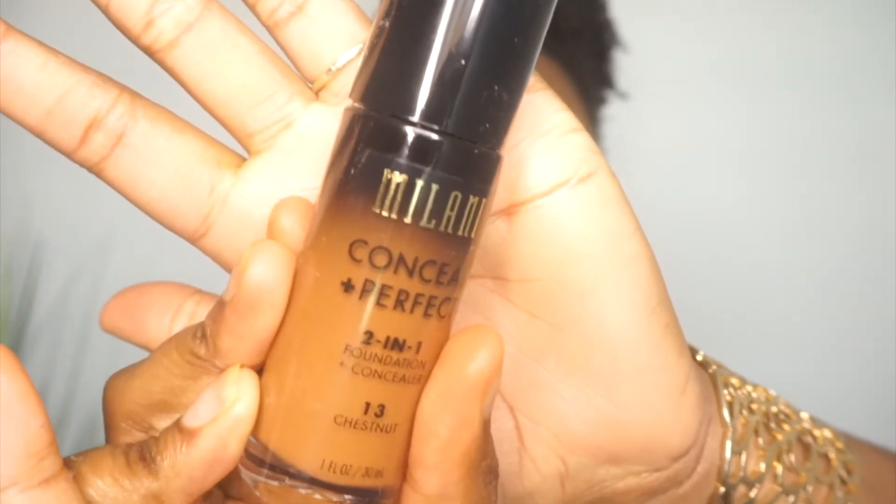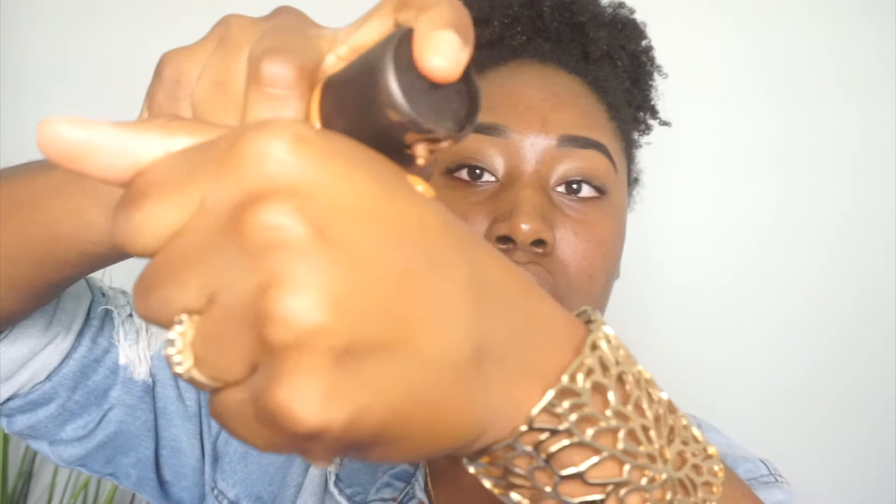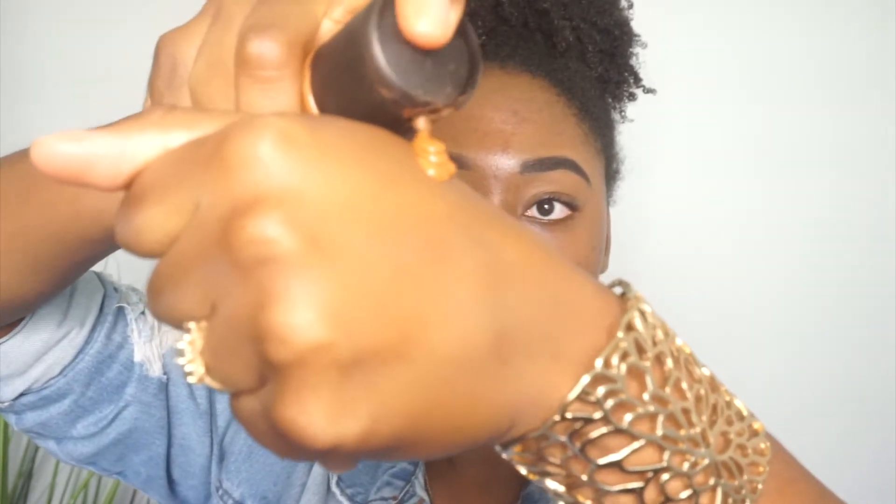For my foundation, I'm going to be going in with my Milani Conceal Perfect 2-in-1 — and my ultimate favorite foundation of all time! What I'm going to do is go in on my hand here and do just a few pumps, as well as maybe just one and a half pumps of the Milani.